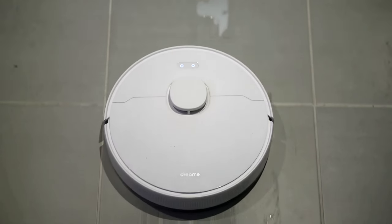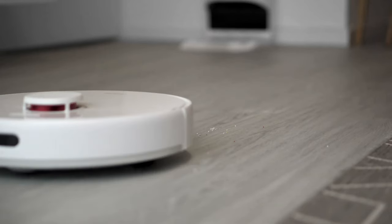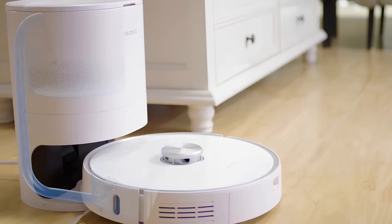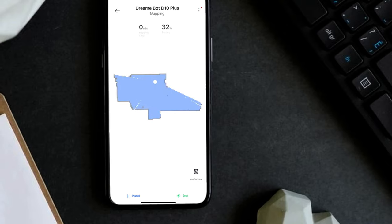With four different suction settings — quiet, standard, strong, and turbo — the vacuum function can pick up anything on the floor including cracker flakes, paper fragments, and grass blades. Because the bag is 2.5 liters, it may only need to be replaced eight times a year, every four to five days.